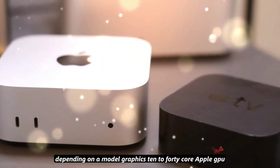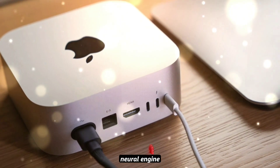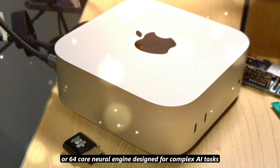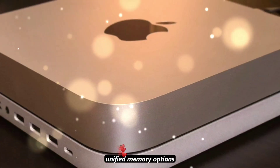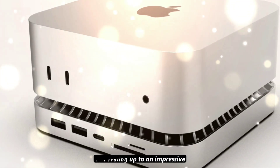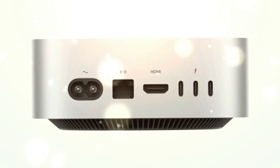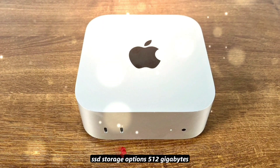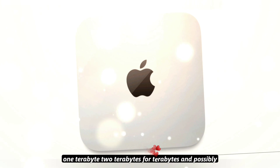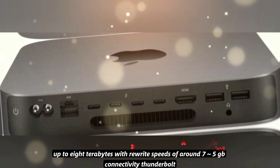Graphics: 10 to 40-core Apple GPU options delivering desktop-class graphics power. Neural engine: upgraded 32-core or 64-core neural engine designed for complex AI tasks. Unified memory: options starting at 18 gigabytes and scaling up to an impressive 128 gigabytes of LPDDR5X unified memory. Storage: blazing-fast SSD storage options — 512 gigabytes, 1 terabyte, 2 terabytes, 4 terabytes, and possibly up to 8 terabytes, with read-write speeds of around 7.5 GB/s.